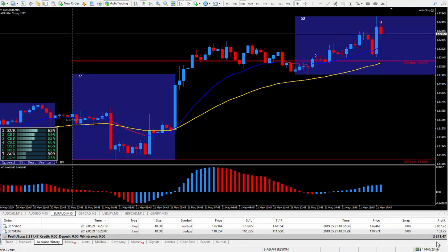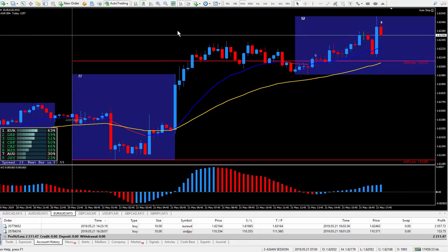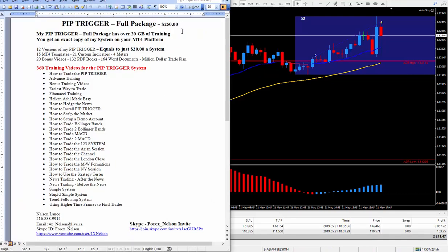The grand total down here at the bottom was $22.11 and change, as you can see. Super trigger is working great. If you want to know more about this system or any of my pip trigger systems, and if your system is not up to par, all you've got to do is get in touch with me and look down below this video. It's the pip trigger full package, charged $250. It has well over 20 gigabytes of training and you will get an exact copy of my system on your MT4 platform.